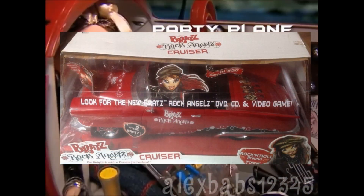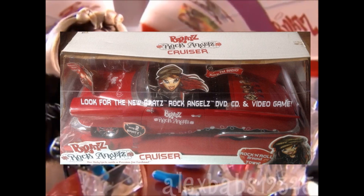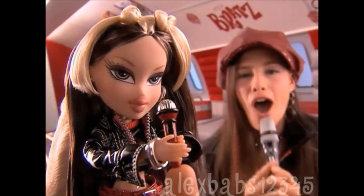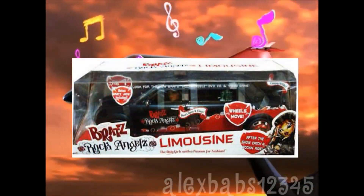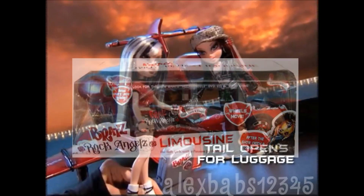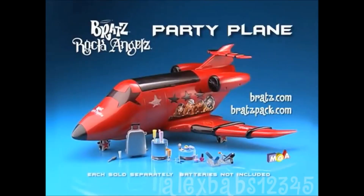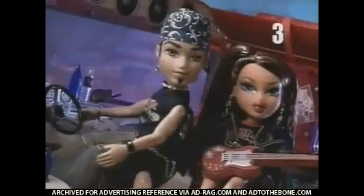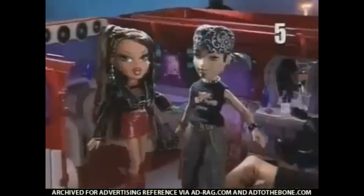For the Rock Angels line we actually get a few vehicles. First off we have the cruiser, which I believe is slightly different to the FM Cruiser but has all the same features. We also get a limo, again a recolour of the Formal Funk Limo, but it's really nice — Jade comes with it. Then we get a party plane that lights up, comes with accessories, and fits two Bratz. And finally we have the Rock Angels bus, a recolour of the Flashback Fever bus — the stairs in the bus is a selling point for me.